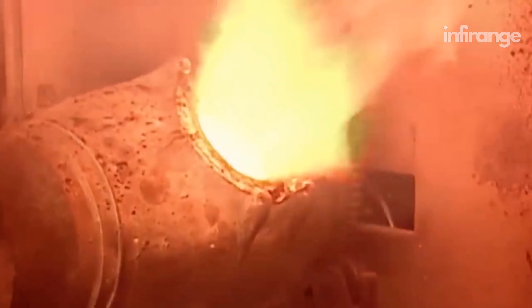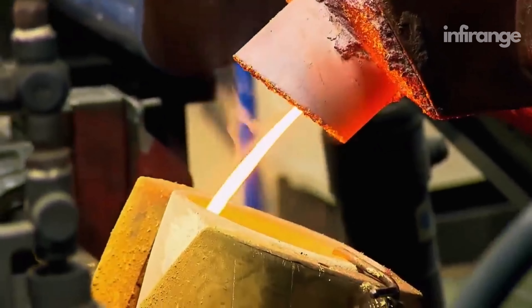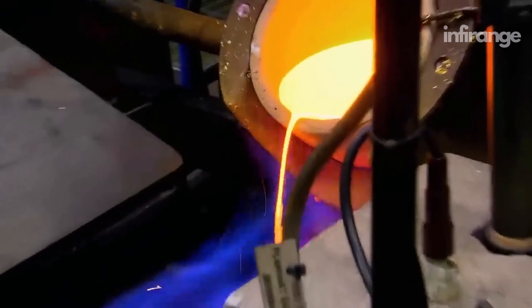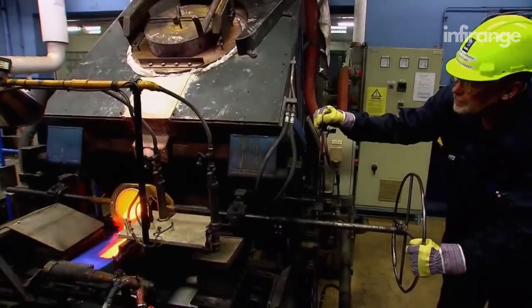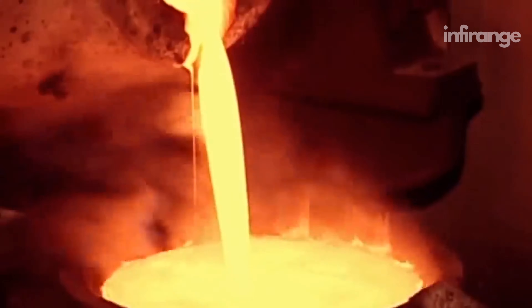The high temperatures effectively separate the gold from other elements present in the concentrate, such as base materials and impurities. The molten material separates into distinct layers based on their densities, with the gold sinking to the bottom due to its higher density. The impurities, known as slag, float to the surface. Workers collect the slag and a sample is taken to ensure it carries no gold.